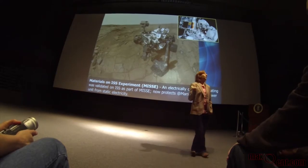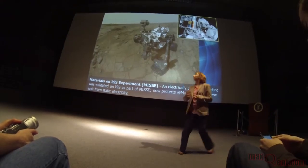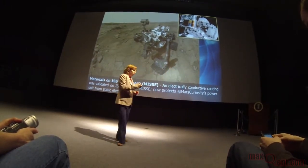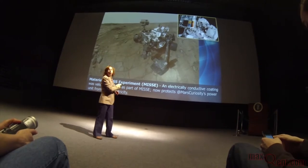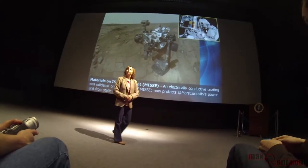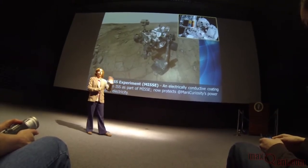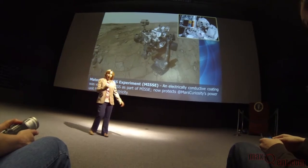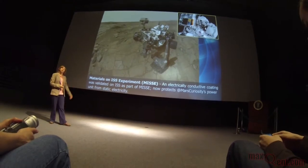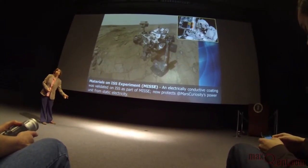An example of enabling future exploration is an experiment called MISSE — Materials on the International Space Station Experiment. It's a platform placed externally on the outside of the space station, exposing materials to the thermal environment, radiation environment, atomic oxygen environment, and micrometeorites. They test materials that may be used on future spacecraft. There's a coating that was tested and validated on ISS that's actually on Mars Curiosity — a real-life example of something learned on the space station and applied to current space exploration.